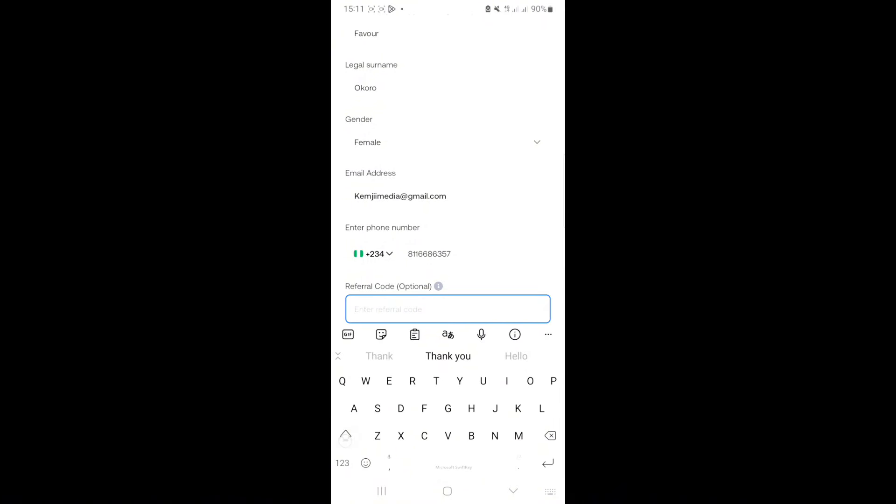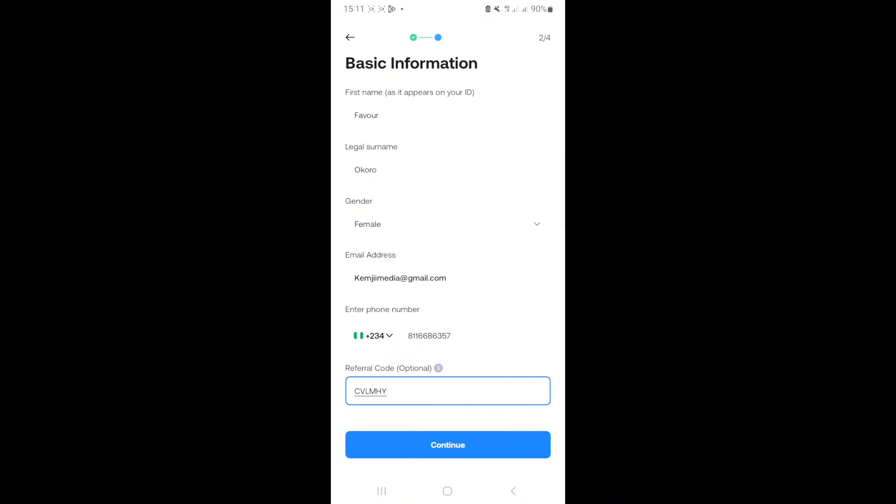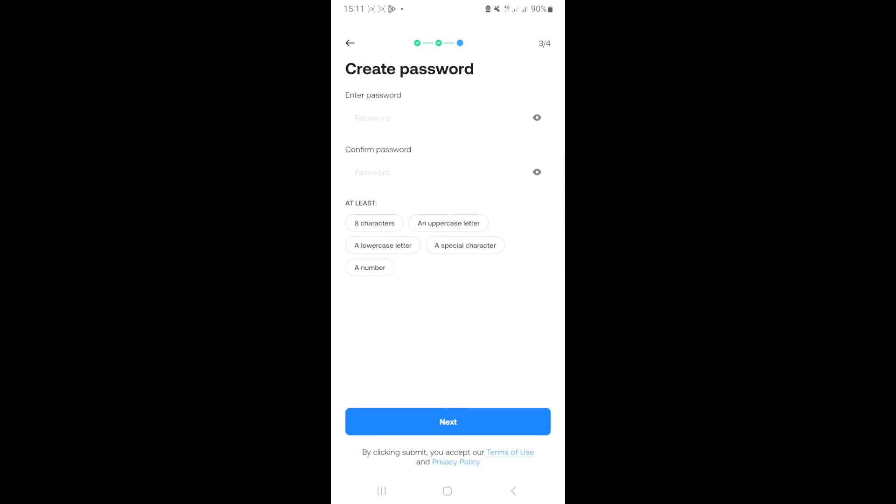For the referral code field, you're going to put: C-V-L-M-H-Y — that's CVLMHY — in capital letters. I'll also put it in the description. Once you're done filling up everything, with the referral code in capital letters, click on continue.